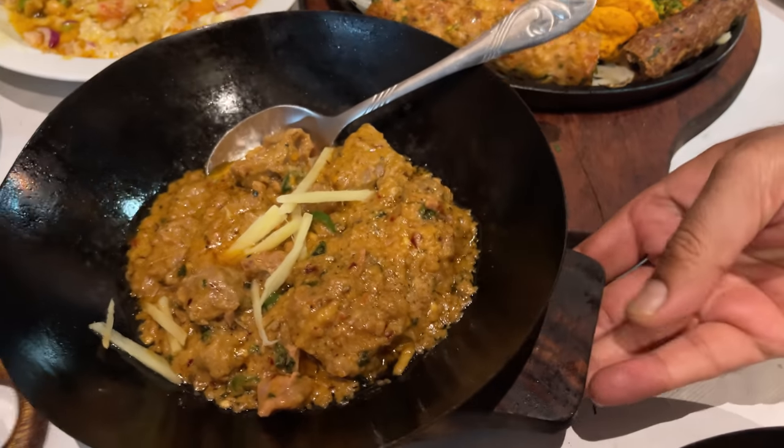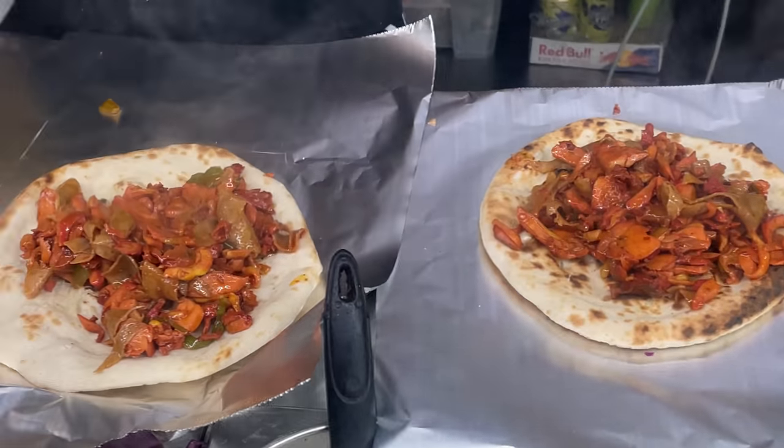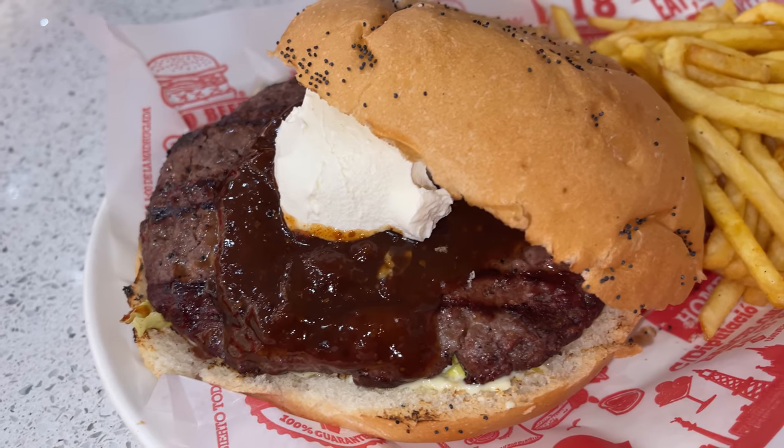Hey guys, Ali here. Welcome to the channel. In today's video, I am in Barcelona. What I'm going to do is show you guys the best halal food this city has to offer.